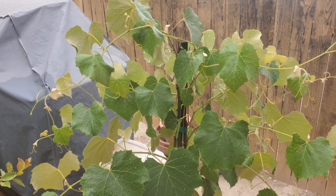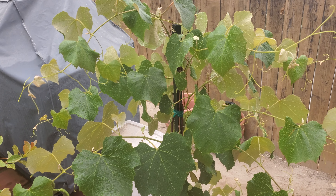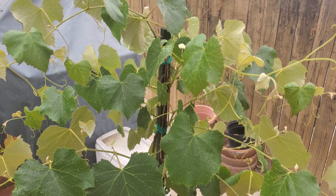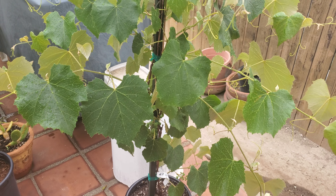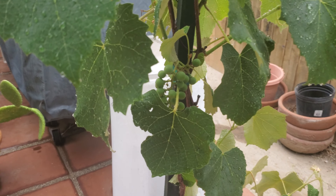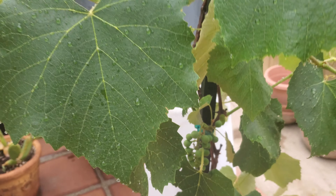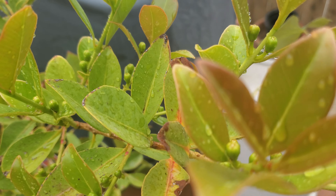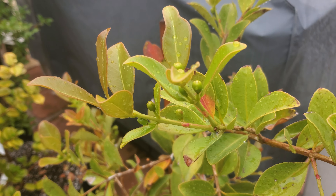My new addition to the farm — well, it's just a backyard. My new addition is a Concord grapevine, which I've been looking for for a while. I'm going to get this in the ground hopefully either today or tomorrow. Beautiful — I love Concord grapes. If you've never had them, please try them when you see them in the store. And would you look at that — right next to it, a lemon guava tree. Look at all those guavas that are going to ripen. Love that. It's fantastic.